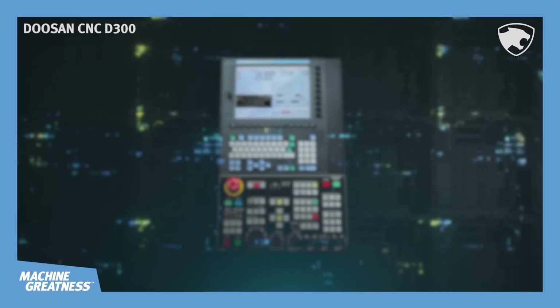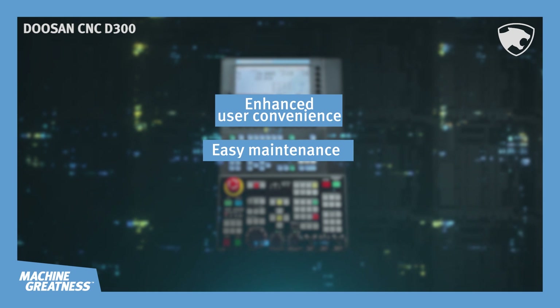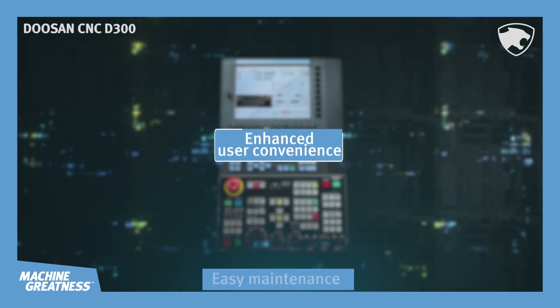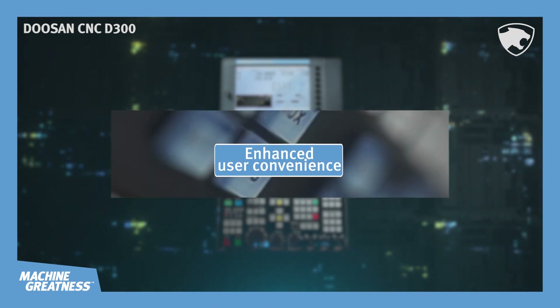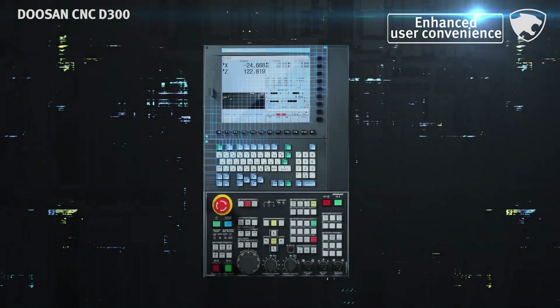When applied to Doosan machine tools, the CNC D300 will boost user convenience and facilitate maintenance and repair to a remarkable extent, and thereby enhance productivity dramatically. The CNC D300 is equipped with diverse new functions for even greater user convenience.